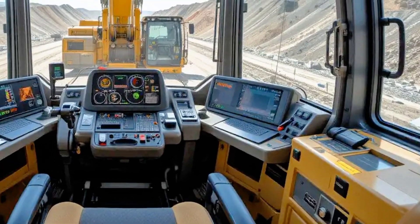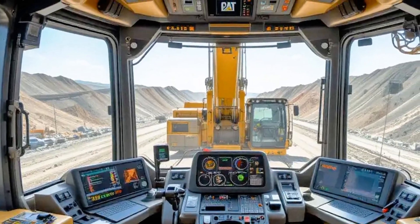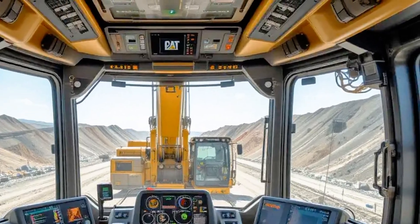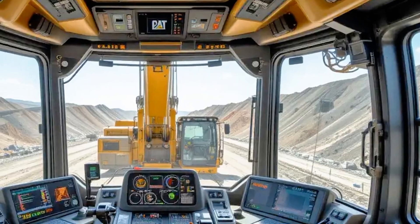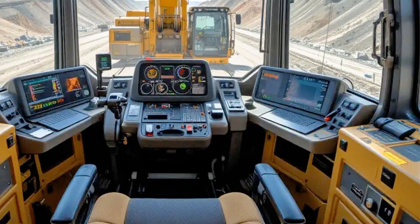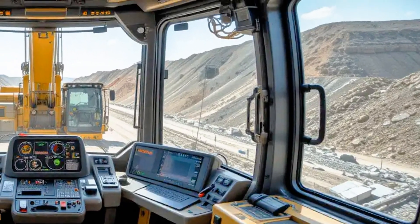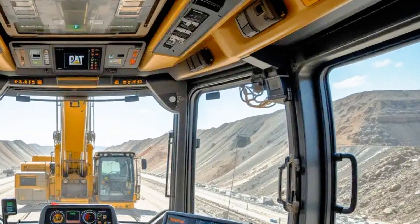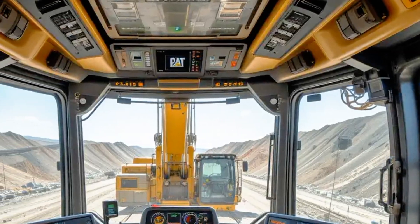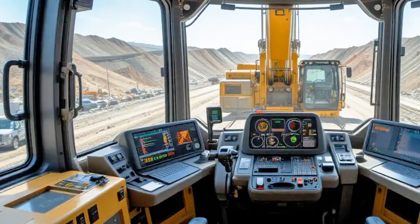In high-pressure industries like mining where time really is money, the 6020B's ability to move massive volumes so quickly makes it a game changer. Caterpillar has also taken a major leap forward with technology integration — the 2025 Caterpillar 6020B comes equipped with Cat MineStar technology, which enhances safety, improves efficiency, and allows operators and site managers to track performance data in real time.